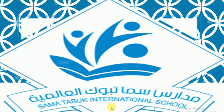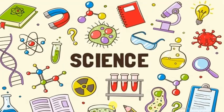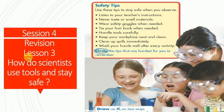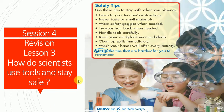Hi guys, assalamu alaikum warahmatullahi wabarakatuh. This is Samata Book International Schools and we study science together. Today we're going to revise Lesson 3: How do scientists use tools and stay safe?